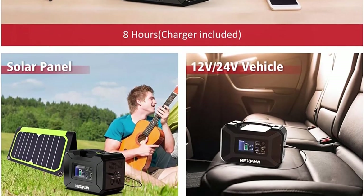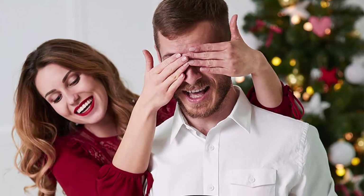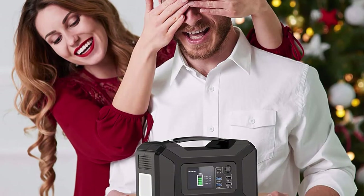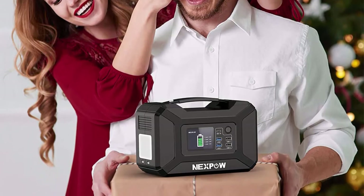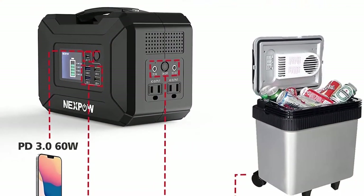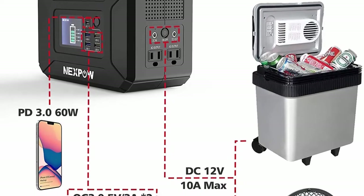Power your smartphone, tablet, laptop, camera, lights, drones, fans, in-car appliances, CPAP machine, and more at any time. Unique design: USB-C PD 60W charges MacBook Pro 13.3 and iPhone 12 directly without an adapter. High capacity 296Wh (80,000mAh) with 300W continuous and 500W peak power — powerful enough to meet different electricity demands.